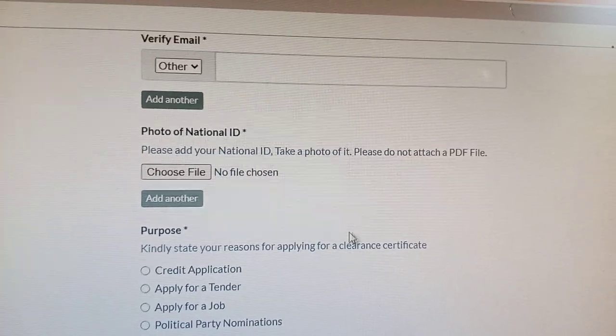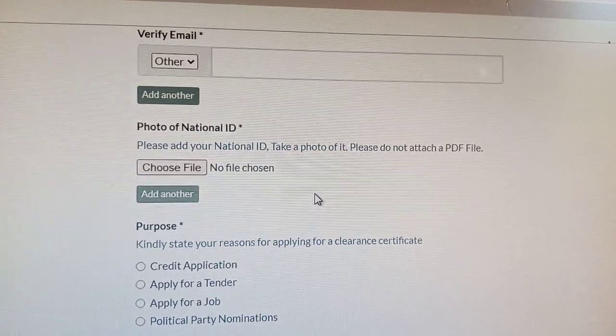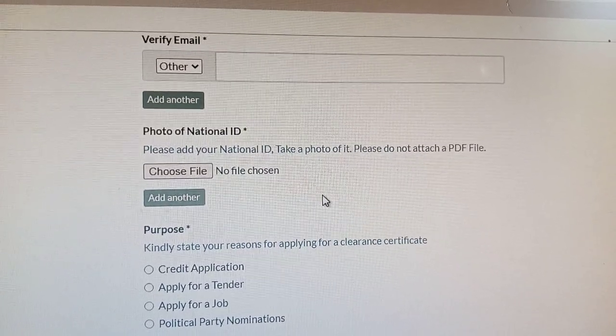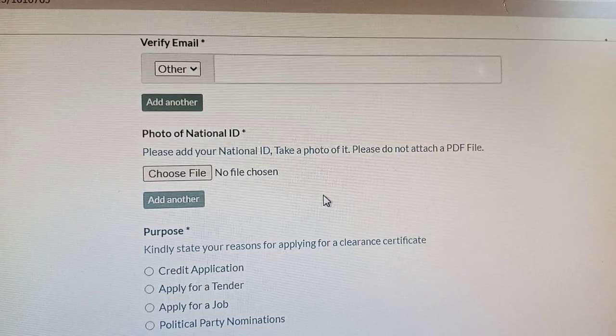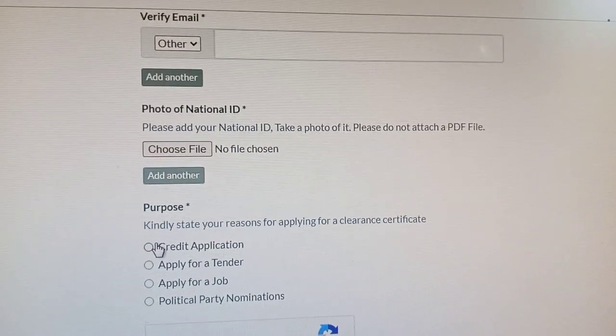When uploading your ID, ensure that the image is in JPEG format. Do not upload a PDF format because it is not supported.